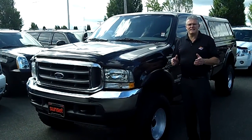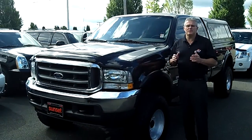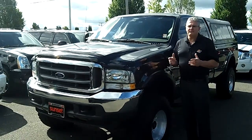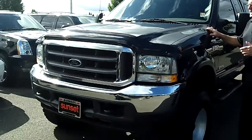Hi, I'm Buzz Nielsen from Sunset Chevrolet in Sumner, Washington, State's number one Chevrolet dealer for 15 years in a row. I'm going to do a walk-around presentation on this bad boy 2004 F-250 Ford truck. Stock number is 6353A.